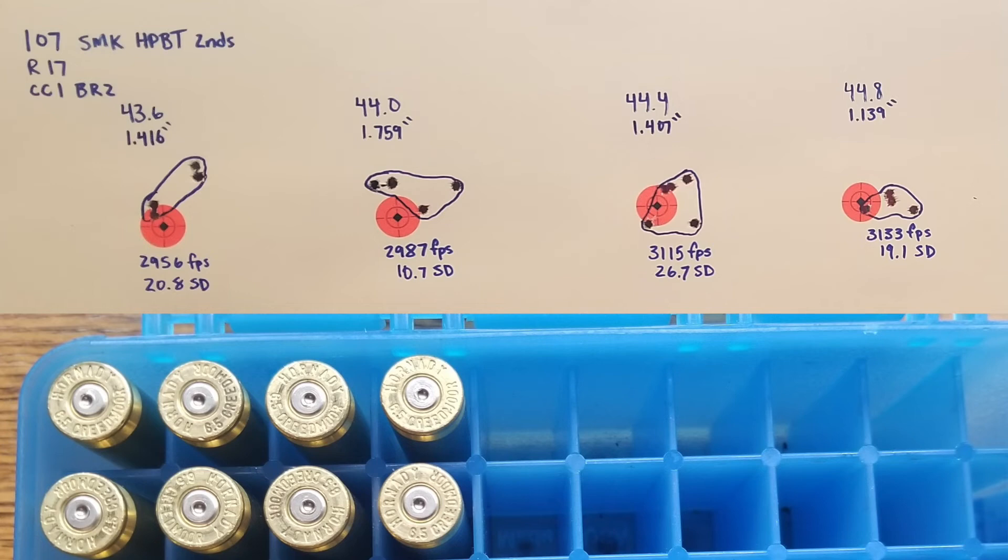Taking a look at the brass — nothing to see. We are under Sierra's max loads, so I didn't expect to see any pressure signs, and didn't see any today. Overall, I'd say this target is about average for my gun — about an inch to an inch and a half group with average bullets and average loads. I think these are pretty decent for 25 cents a bullet. Can't really complain. Thanks for watching and we'll see you next time.